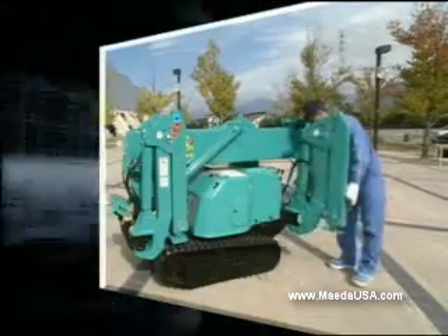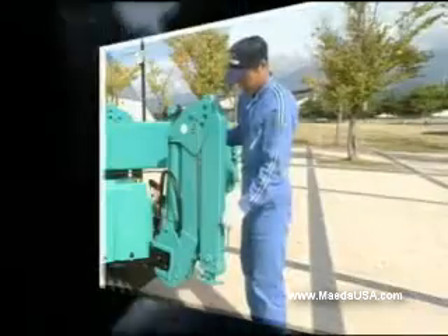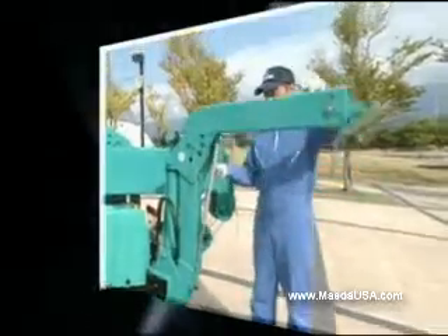Maeda's outrigger extension is very easy. By using a damper cylinder, the outriggers can be swung into position easily with one hand.